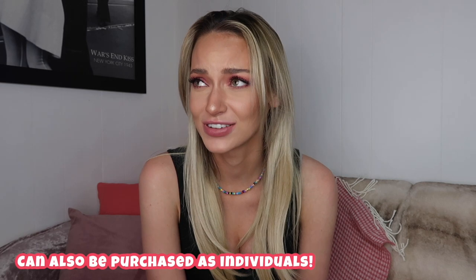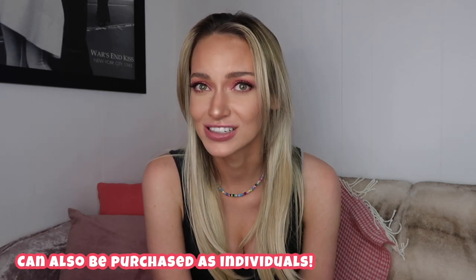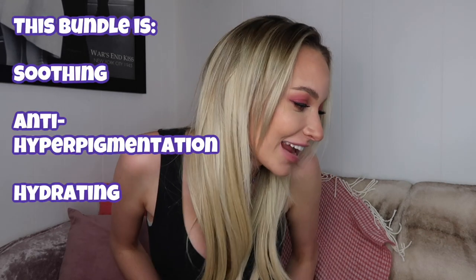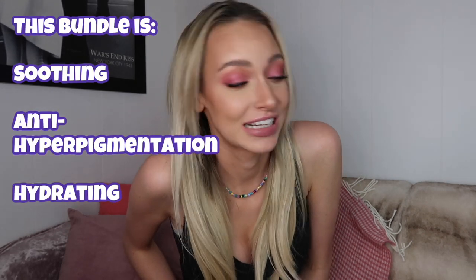If you buy the bundle you save about $13 — it's $76, or if you subscribe and save it's about $7 less than that, so you'll definitely want to subscribe and save. Good things to know: it's soothing, it's anti-hyperpigmentation, and it's hydrating.